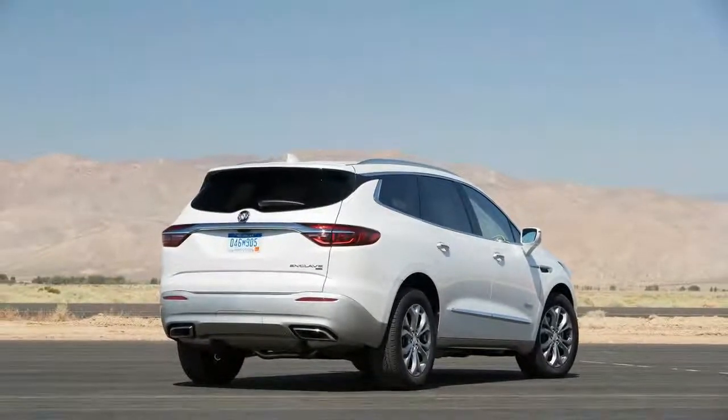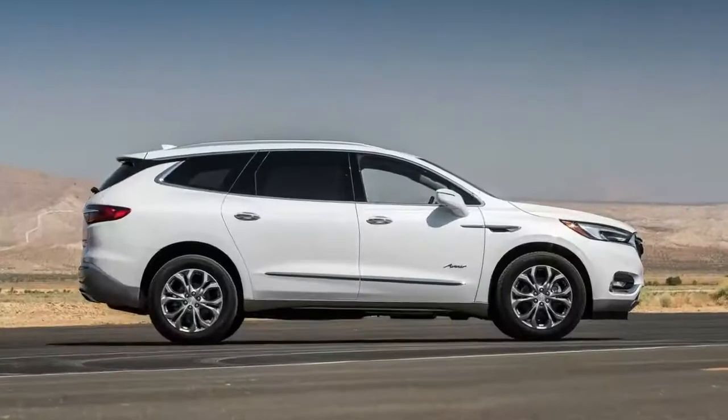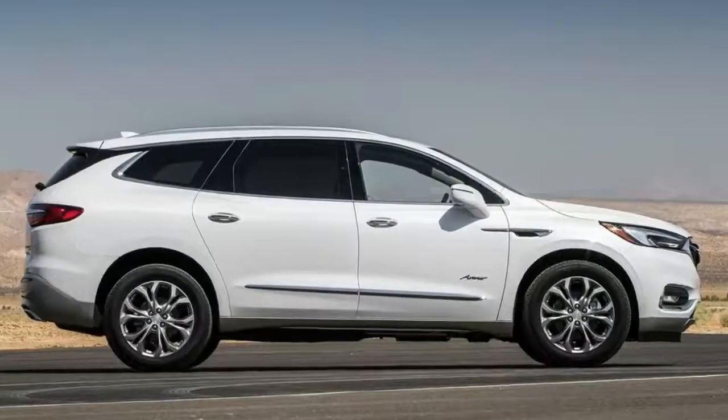The luxury crossover is longer and wider than its previous generation, and with more cabin space and good driving dynamics it hopes to acquire a bigger piece of the pie than what it currently has.